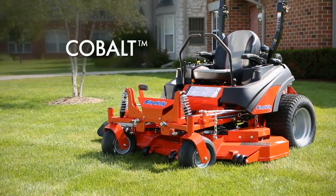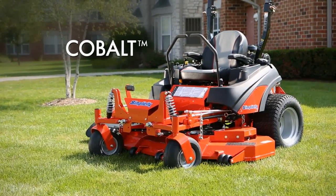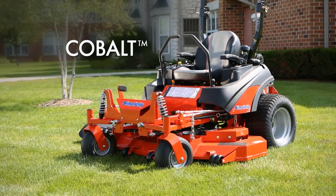It's something that I can easily say that I would recommend to anybody looking at a big Z. The Simplicity Cobalt Zero-Turn Mower — available exclusively at a Simplicity dealer near you.